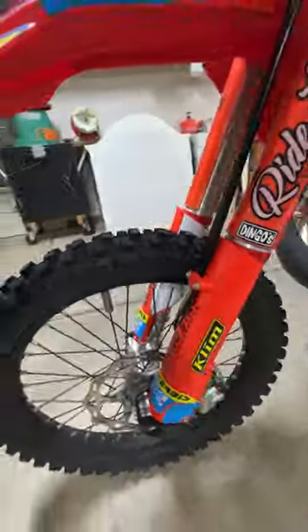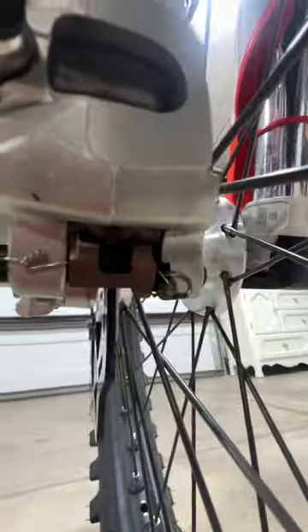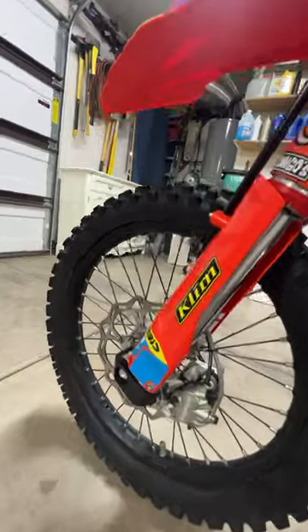I safety-wired the brake pad pins so you can't lose them — you can see the safety wire on both pins there. I've lost these before and I have buddies who have lost those pins and lost entire pads. With the safety wire you're not going to lose those pins.